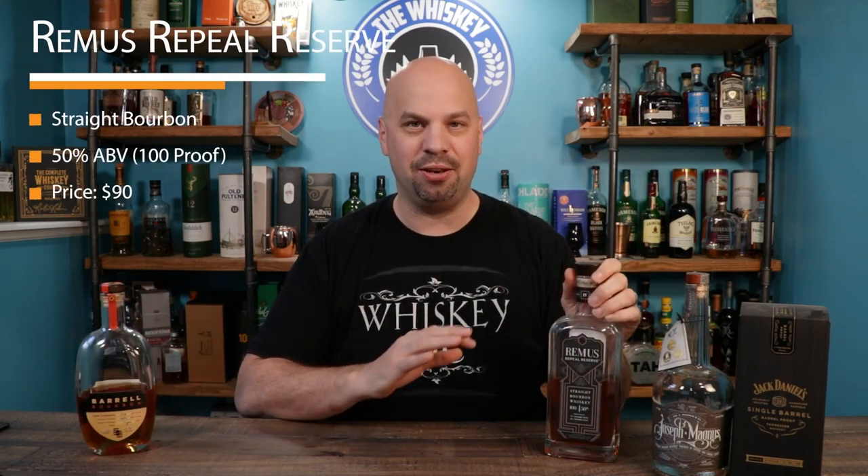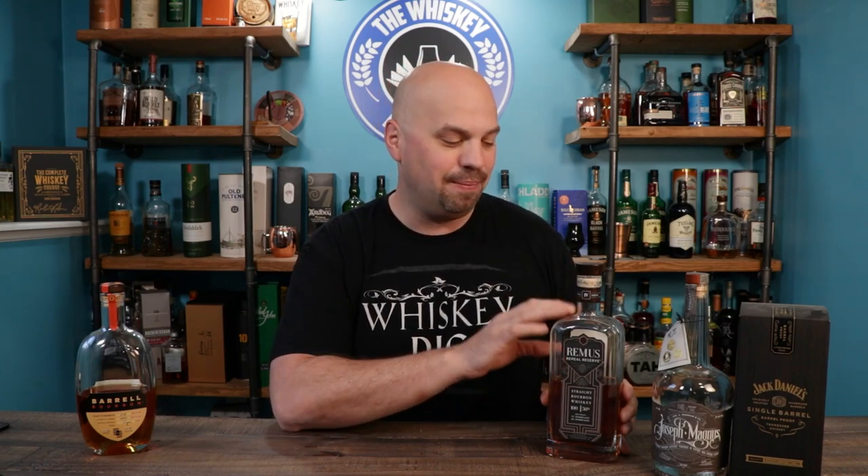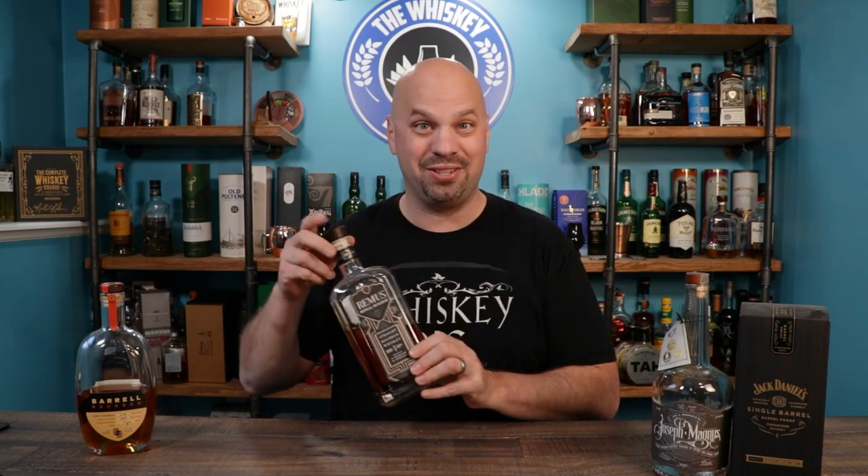Next we have Remus Repeal Reserve. Many bottles on the shelf are the same because a lot of them get their whiskey from a company called MGP. But Remus did their own thing — they're not just making it for other people, this is them making it for themselves. So it's going to be good, and it is very good. Each one of the Remus Repeal Reserves has been fantastic. This one might be sold out by the time you see this video, but it's going to be a little harder to get since we're also talking higher prices. The people that you buy it for are going to love it — try to get yourself a sip as well.